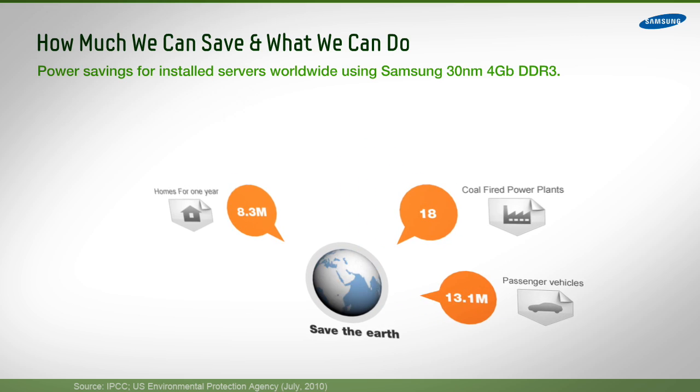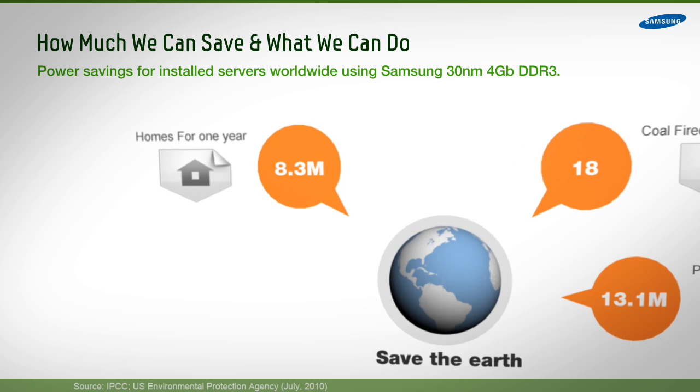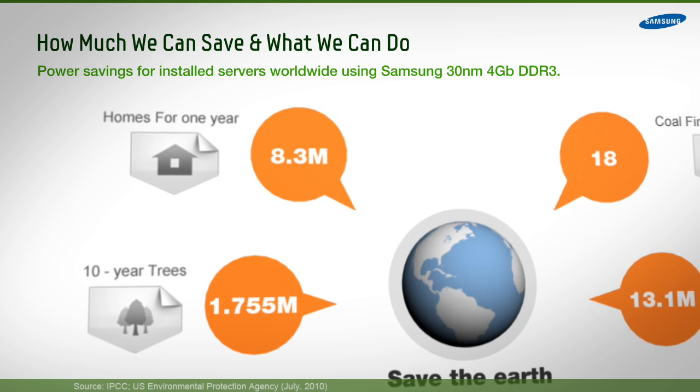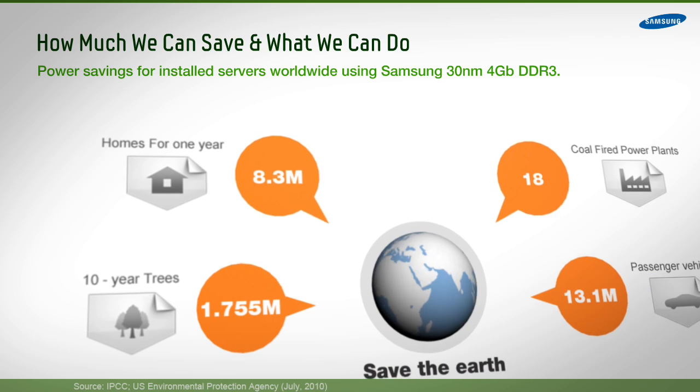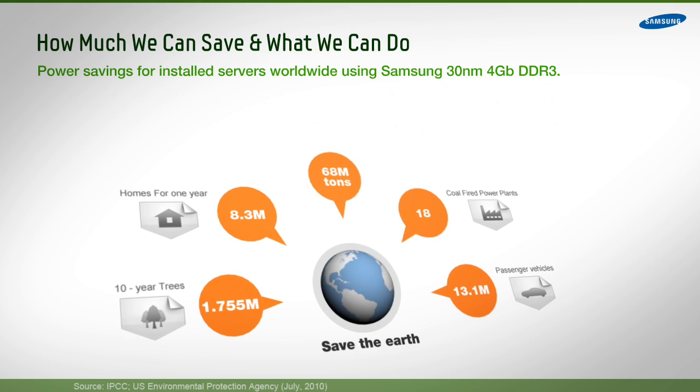That would also be equivalent to heating an additional 8.3 million U.S. homes, and would drop CO2 emissions annually by 68 million tons — the equivalent of adding 1.75 million trees to the earth.